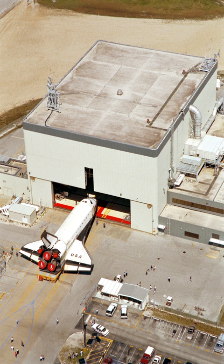OPF-1 and OPF-2 are connected with a low bay between them, while OPF-3 is across the street. OPF-3 was previously called the Orbiter Maintenance and Refurbishment Facility, but was upgraded to a fully functioning OPF.